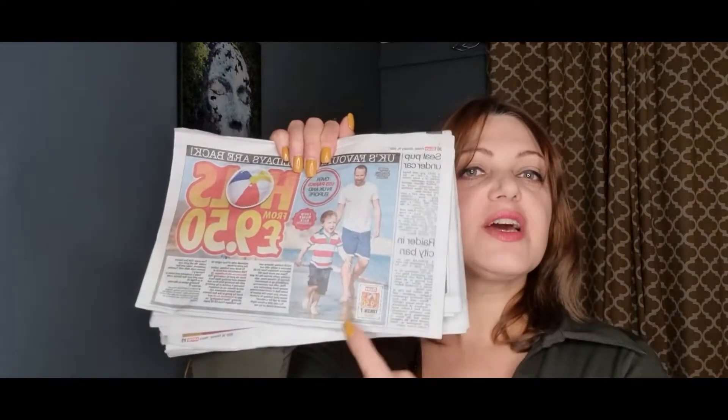I'm discussing today the £9.50 holiday from the Sun newspaper, because this opportunity is going on right now. What do you need to do? You need to buy the newspaper. They have a printed token. You need to collect 10 of those. As soon as you have 10 tokens, you can use an app on your phone or go online and book three nights in holiday parks — and not only in the UK.